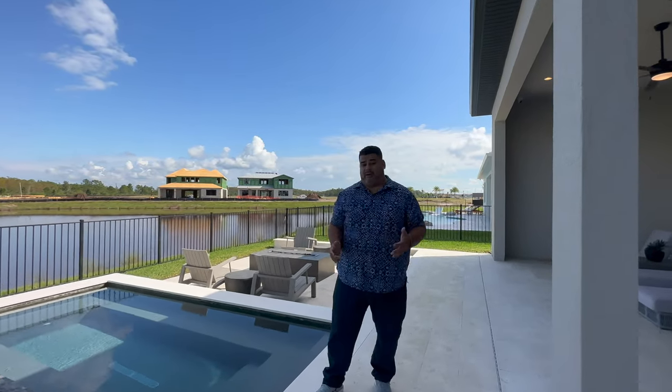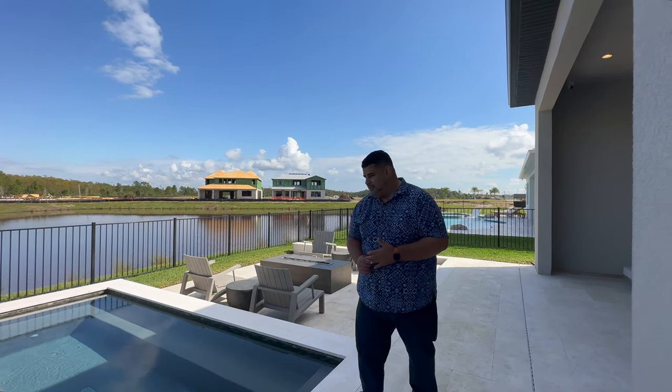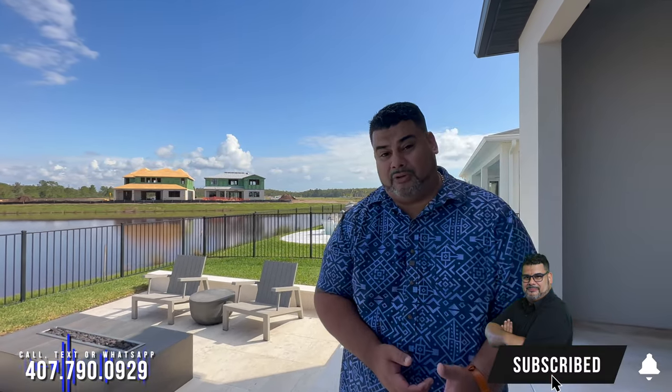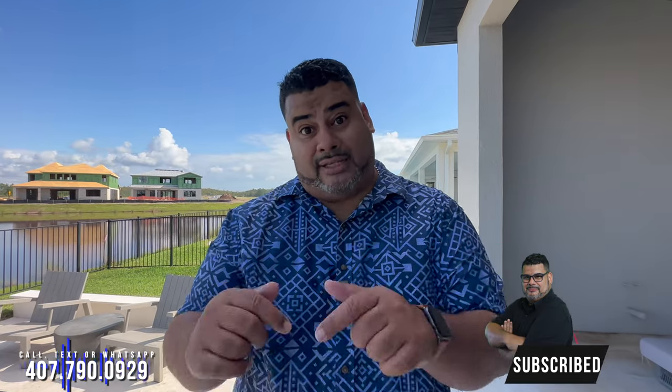This is a great home. As Pam noted, it has all the nature elements — fire, water, wind — it's like Avatar. So guys, this is the Varen home. I hope you love this tour. If you have any questions, my number is 407-790-0929. Me and my team are always here to help you. I will see you guys on the next video — like and subscribe.